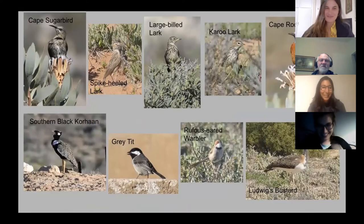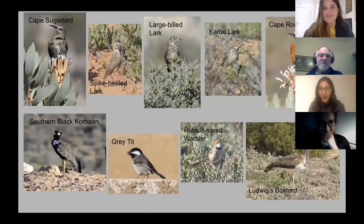When we went north, these were some of the most common species we saw: Cape Sugarbirds, lots of Spike-heeled Larks and Large-billed Larks, quite a few Karoo Larks as well. We also got a beautiful photo of a Cape Rock Thrush in the Cederberg, and we had Southern Black Korhaan — all the males are displaying and calling right now so it was really easy to get nice photos of them.